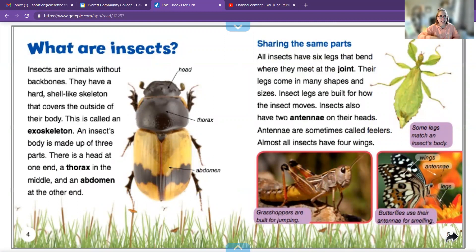What are insects? Insects are animals without backbones. They have a hard shell-like skeleton that covers the outside of their body. This is called an exoskeleton. Can you say that with me? Exoskeleton. An insect's body is made up of three parts. Do you remember what those are? The head, thorax, and the abdomen. All insects have six legs — that's how you know it's an insect. If you count six legs, it's more likely an insect.